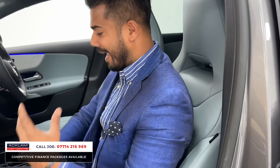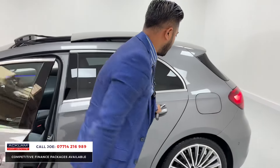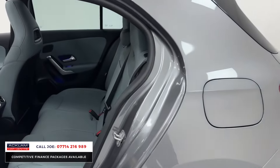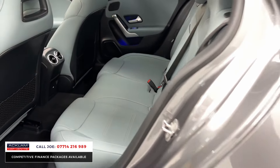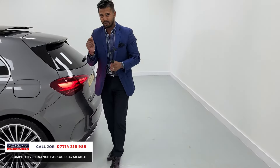The centre armrest splits in two, with more cubby hole space and USB in there as well. With that glass roof it really feels nice, airy, and super posh. It is a five-seater hatchback — the back seats have a centre armrest, three-point seat belts, ISOFIX attachments, and more ambient lighting. This car is nothing short of great, and with the pricing strategy we use here at Akram Car Centre, it's going to fly out straight away.